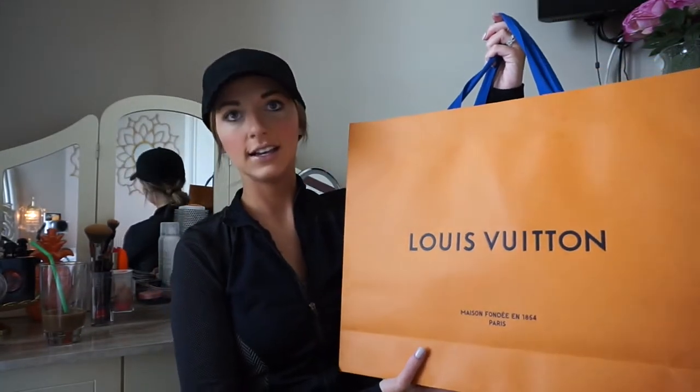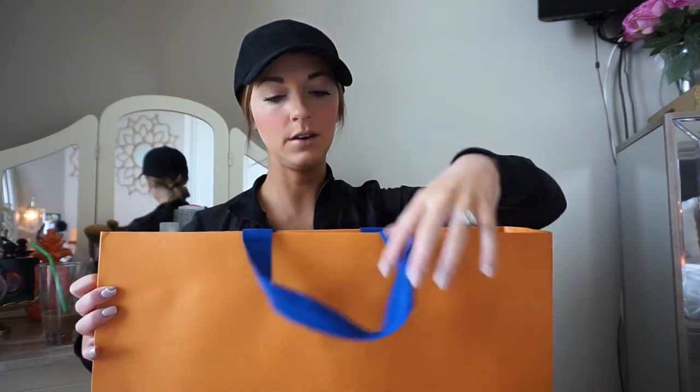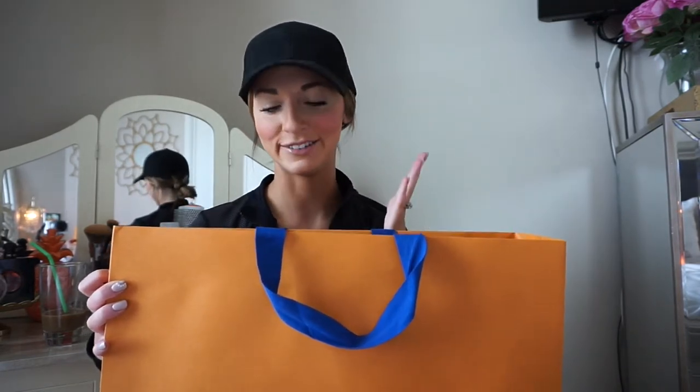Yesterday my family came to Eden Prairie - they're from South Dakota so they don't have a Louis Vuitton there. I've been wanting this purchase forever and done a ton of research on this specific item. We went to the Louis Vuitton in Edina at the Galleria. Please disregard this look - it's Sunday, I'm about to run a ton of errands, I have dirty hair, I put a hat on. I'm so excited to use this purse so I had to film it right now so I can use it today!